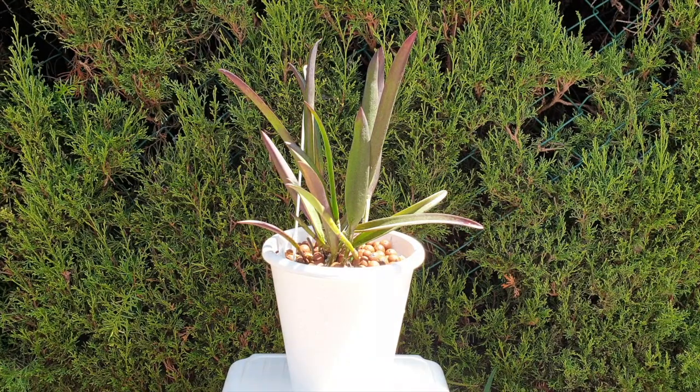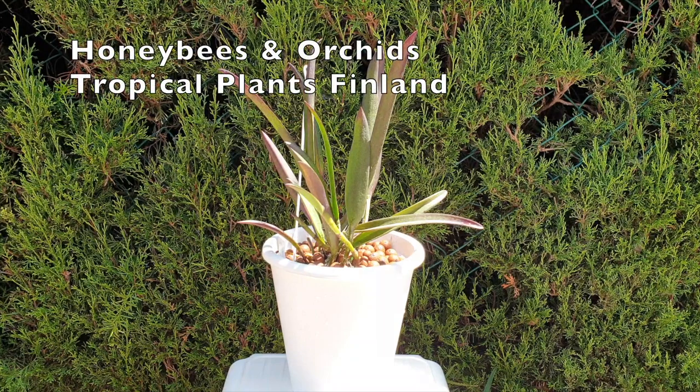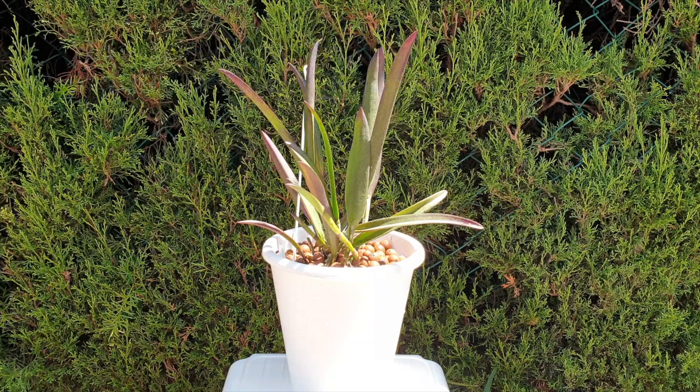Thank you so much for joining me on this CareCollab update of Rasocathlia Gyra Kiku. Today, once again with Honeybees and Orchids and Tropical Plants Finland — and I say once again because this is clearly an update on our Gyra Kiku, but also because I consider them the originals. Back on December 27th, 2020, the first CareCollab video ever aired featuring this orchid, Rasocathlia Gyra Kiku, together with Honeybees and Orchids and Tropical Plants Finland.